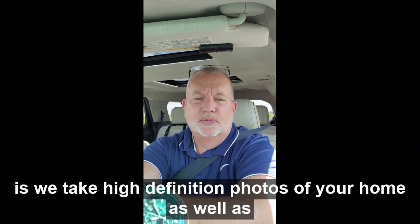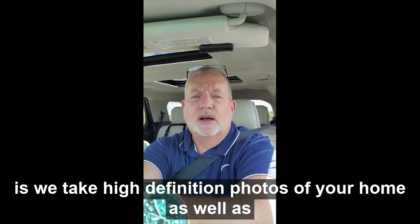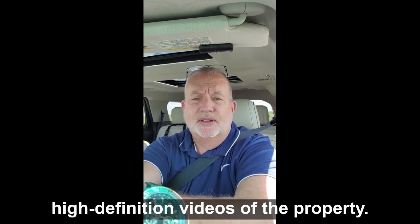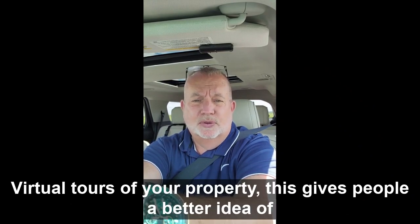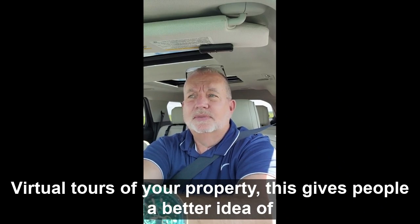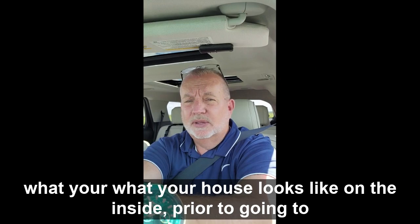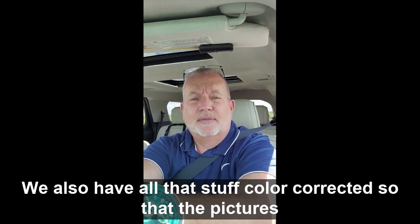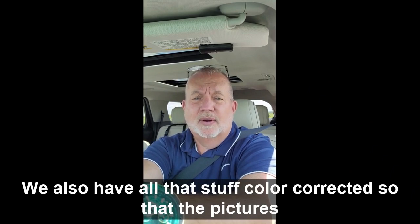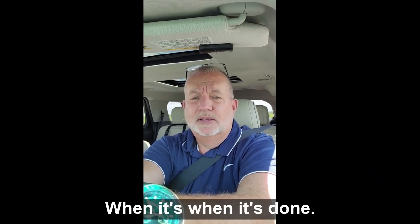Something else that we do is we take high definition photos of your home as well as high definition videos of the property, and we also do virtual tours of your property. This gives people a better idea of what your house looks like on the inside prior to visiting. We also have all that color corrected so that the pictures and video look absolutely perfect when it's done.